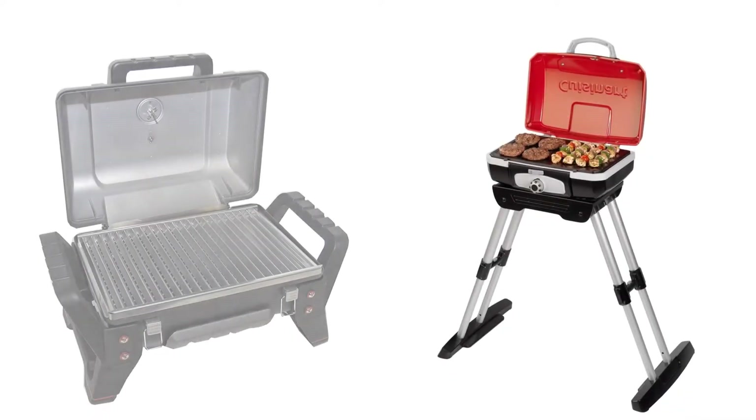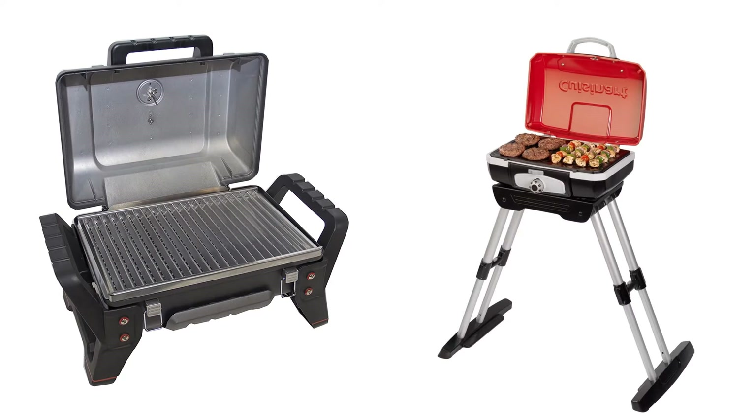You are watching Quick Review. In this episode of Quick Review, we're talking about the top five best portable grills of 2020. Let's get started with the list.